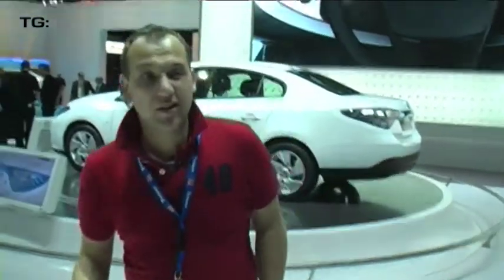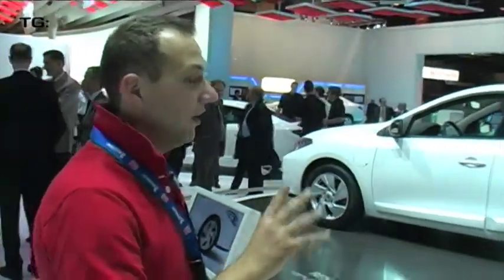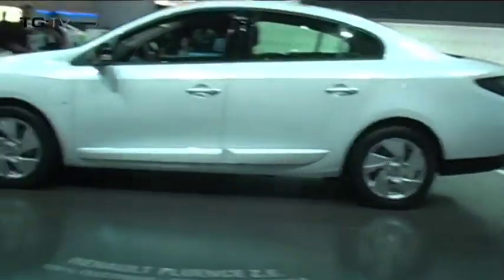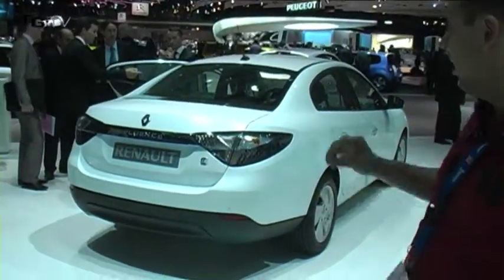Then we come to the Fluence. In Europe, this is actually a Megane with a boot — just a general saloon. However, this Fluence is a few millimetres longer and it's actually a zero emissions car, so that extra few inches in the back is all battery. This is going to be about 15,000 pounds when it launches in 2012. So we've got five grand for the Twizy and 15 grand for the Fluence, and it's actually a nice looking car.